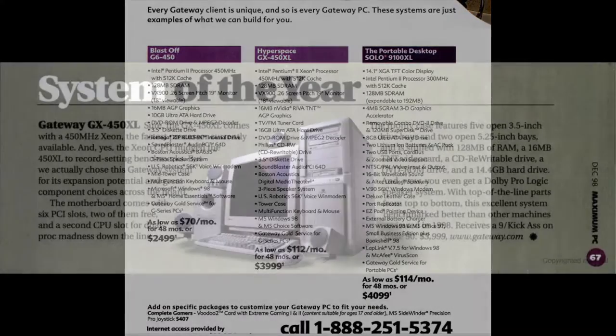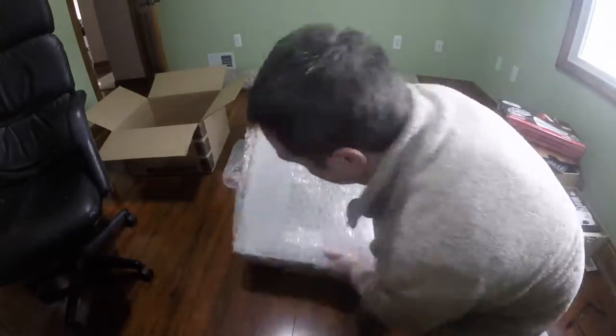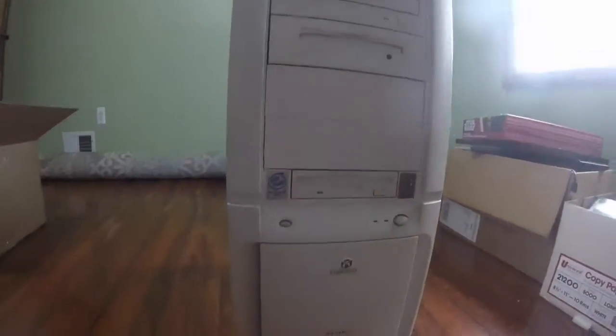Now you can pick them up for under $100. If you're not familiar with Gateway's lingo from this time period, the GX stands for Xeon Based Processor, the 450 means the clock frequency is set to 450 MHz, and anytime you see the letters XL at the end of the Gateway model name, that means you got the best of the best that Gateway makes.